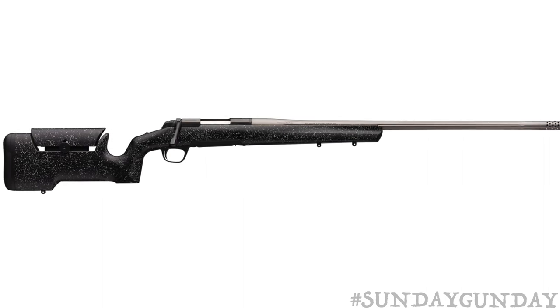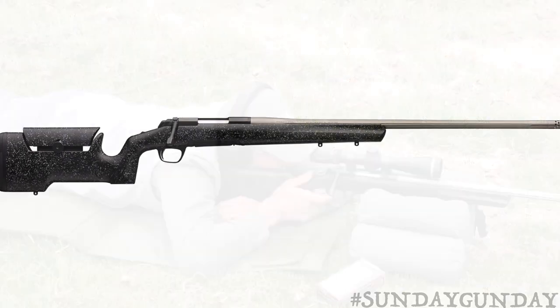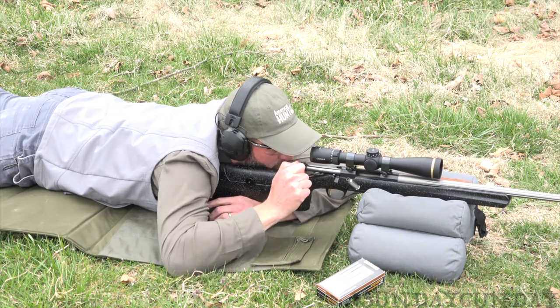Yet, with all these options, the rifle here — a short action — still only weighs 8 pounds 3 ounces. Long actions will run a quarter of a pound more, tipping the scales at 8 pounds 7 ounces.